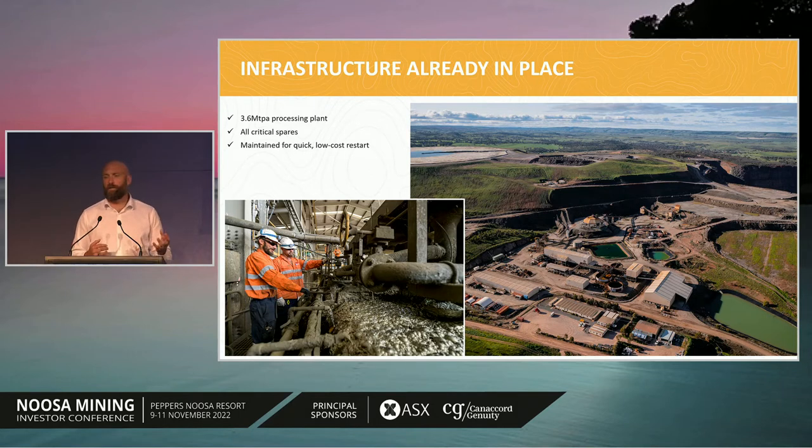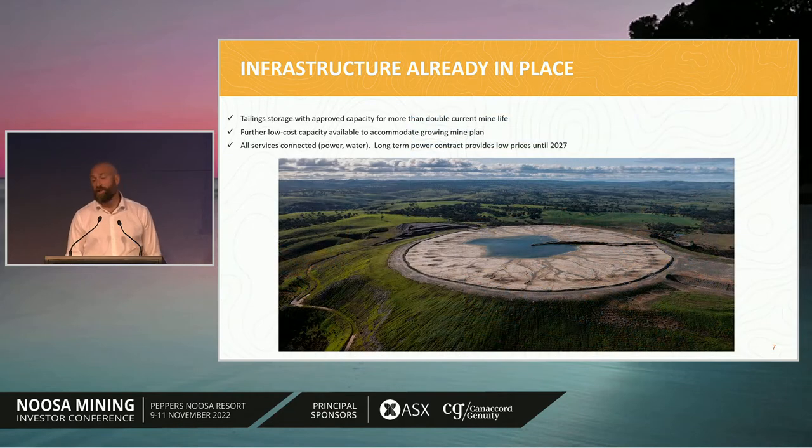All the infrastructure we need is already in place, including a 3.6 million tonne per annum processing plant. We've maintained this so it can restart very quickly with very little refurbishment cost — maintaining the power contracts, water contracts, pumping water through the entire system daily, and firing up the crushing and conveying system weekly. We also hold a lot of critical spares: mill motors, gearboxes, trunnions, pinions, crusher swing stock — basically anything needed to mitigate operational delays, so it's really ready for a quick restart with very low refurbishment costs.